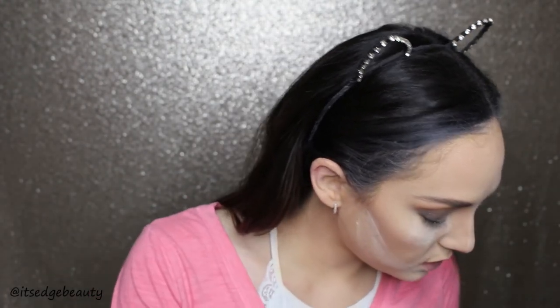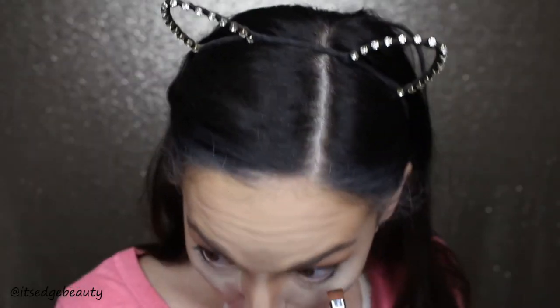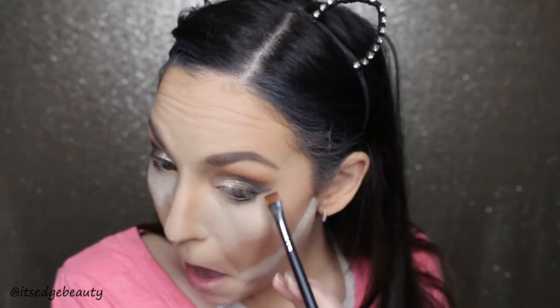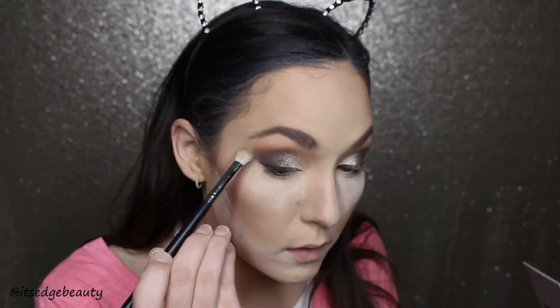Now let's move on to the under eye. I'm going to take a flat shader brush, go in with the darkest color from my eyes mixed with black, and run it under my eyes — I don't like to go all the way in with really dark color because it closes off my eye. Then I'll take the lighter brown shades to blend that black, and a fluffier brush with the orange shade to blow this out under the eye bag.